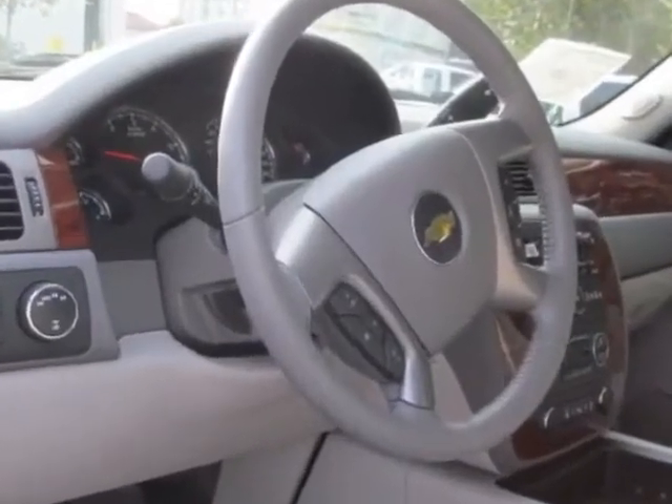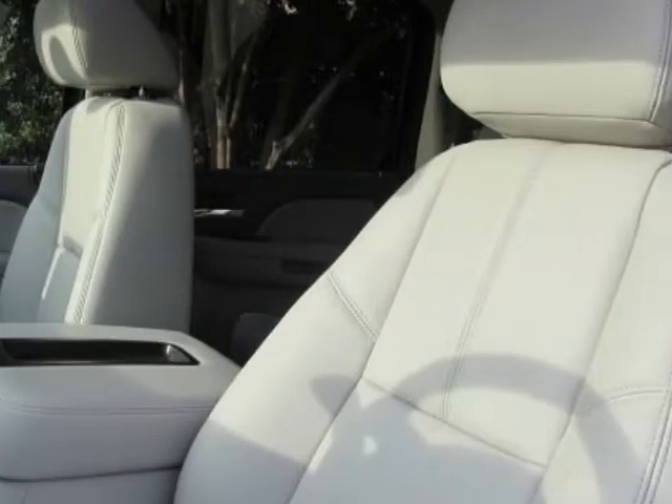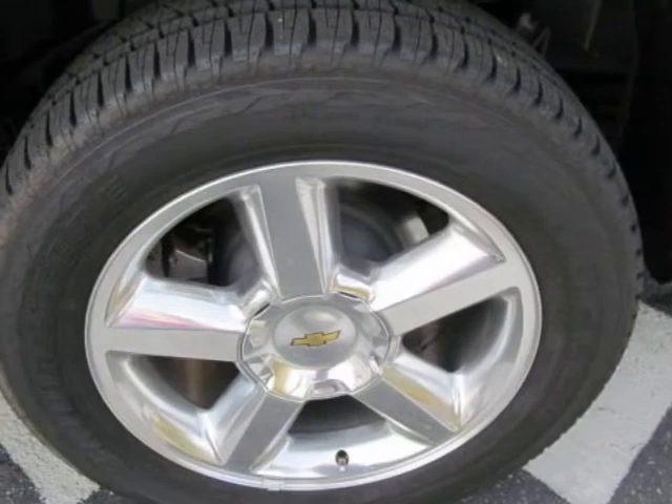Emissions requirements for Connecticut, Maine, Maryland, Massachusetts, New Jersey, New York, Oregon, Pennsylvania, Rhode Island, Vermont, and Washington State. Also includes the All-Star Edition and the LPL Polished Exhaust Tips.